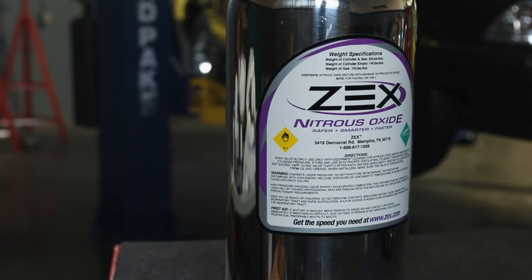We called our friends over at Comp Cams and they actually gave us an education on lift, lobe separation, duration and timing, and how those factors change between a turbocharged, supercharged, nitrous, and even naturally aspirated camshaft.